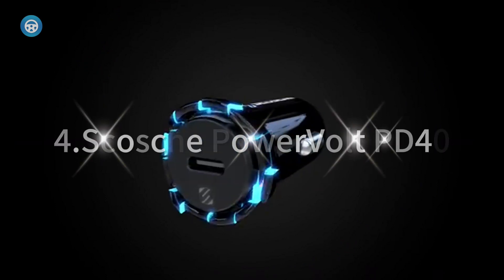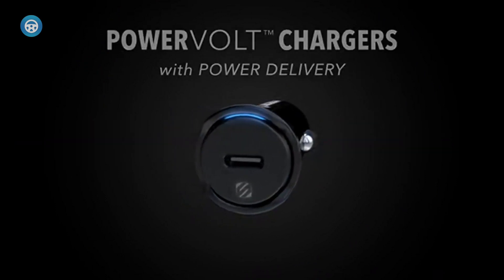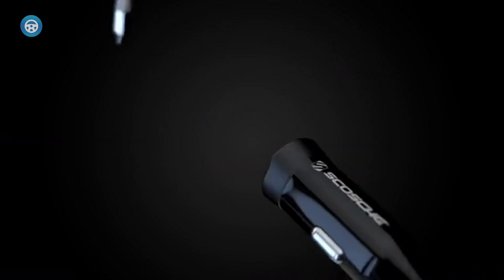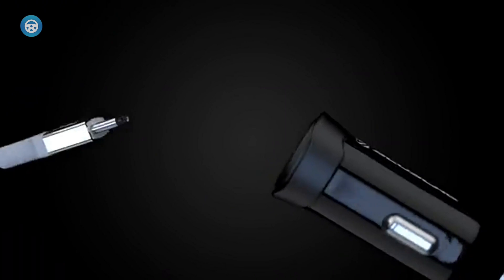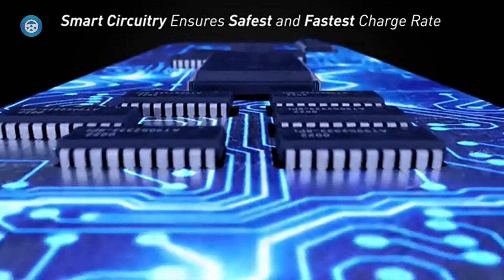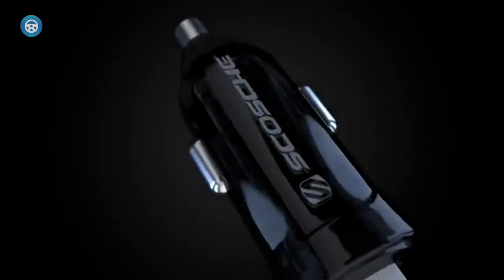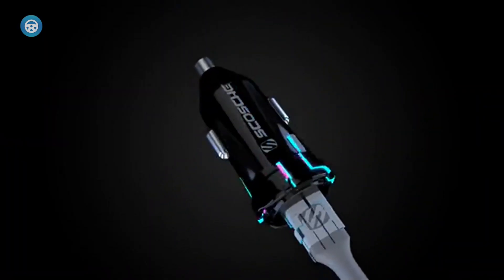Scosche PowerVolt PD40 with 2 USB-C Ports. The Scosche PowerVolt PD40 is the charger you should get if you want to fast charge 2 modern devices at the same time. Each of the PowerVolt PD40's USB-C ports supports 20-watt charging, so you can charge 2 modern phones at top speed.